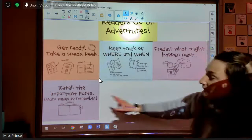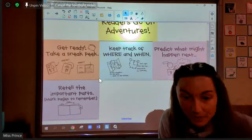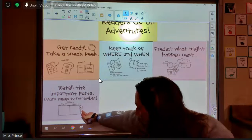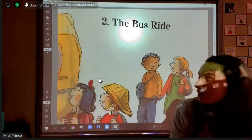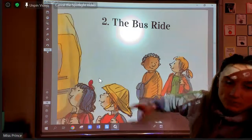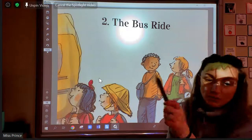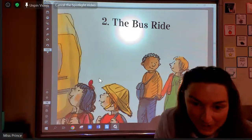Our new sticky note says retell the important parts of the pages to remember, and it says mark the pages. You can see the sticky note right here on the page, and we've practiced this before. For my story on the board, I'm not going to put a sticky note on it, because when I move the screen up, the sticky note's not going to go with it. So today, I'm going to be underlining with my magic marker, and those are the parts that I'd like for us to remember.